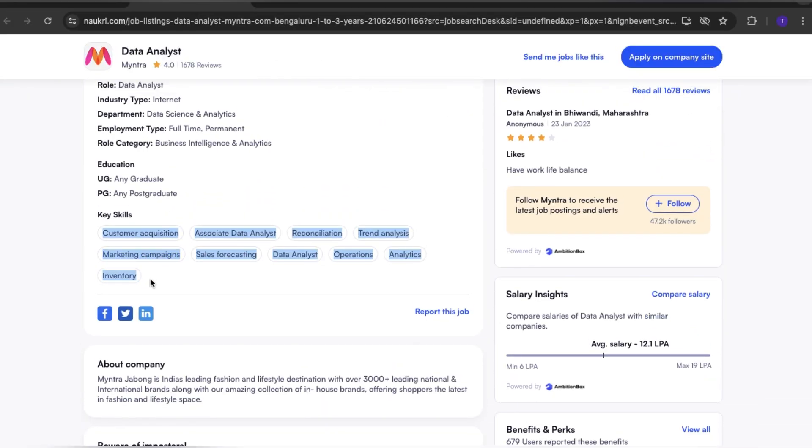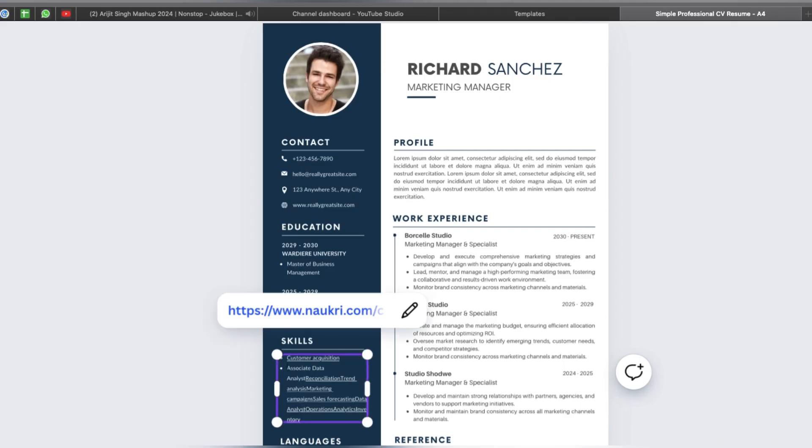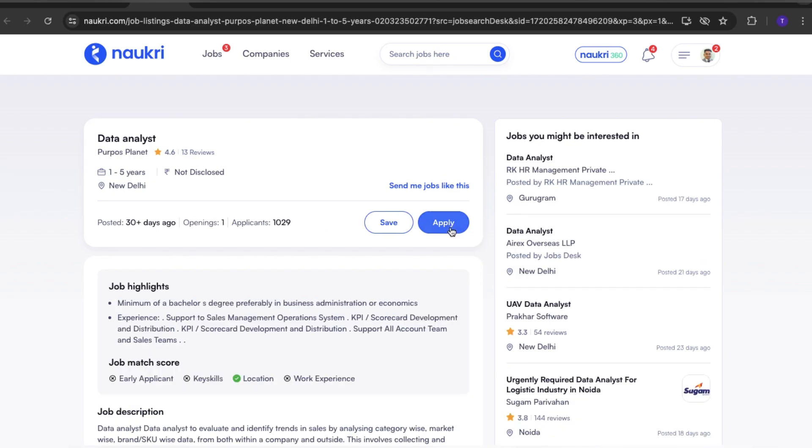Update your resume by emphasizing relevant skills and achievements using concise language and metrics. Consider certifications and volunteer work to showcase versatility. Lastly, tailor your resume for each application to highlight your suitability.